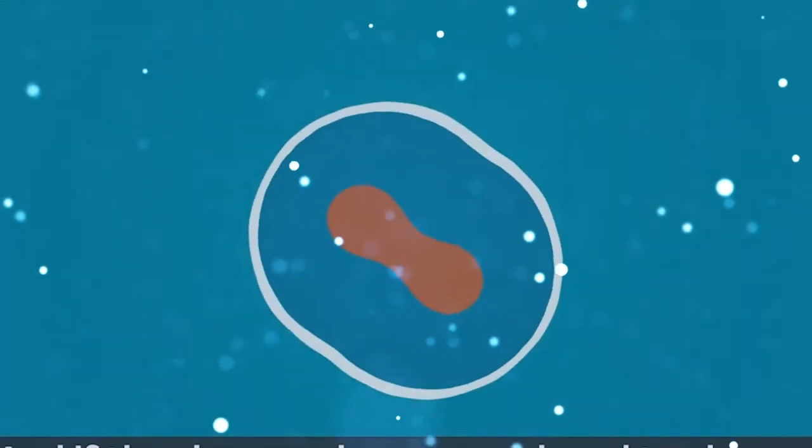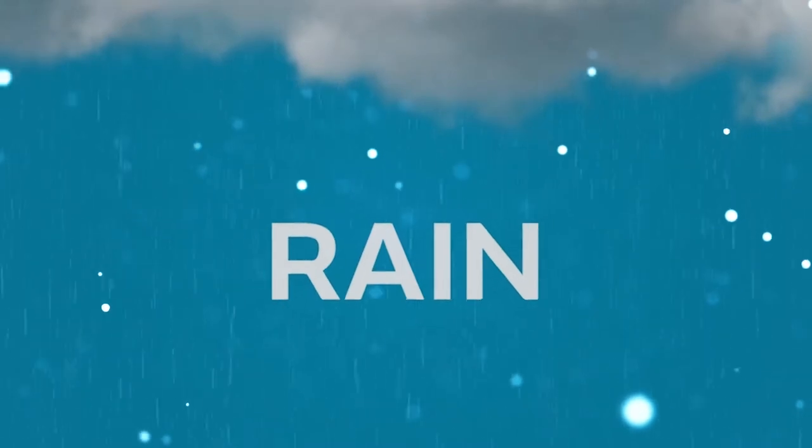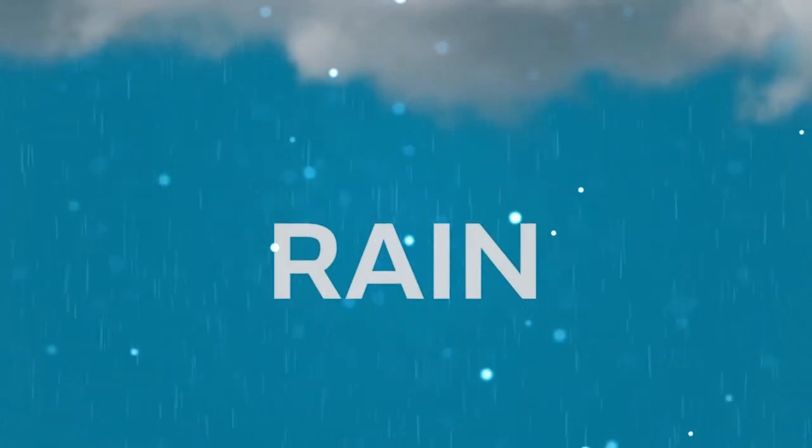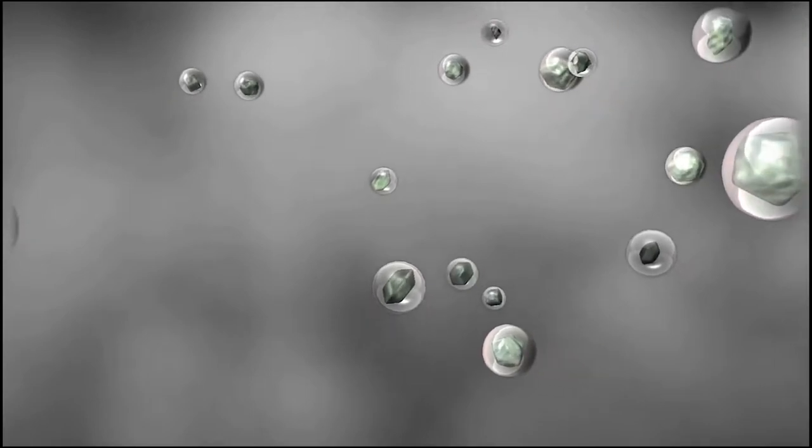Warm clouds are only found in the tropics. This process will only produce rain, drizzle, and something called virga — rain that evaporates before reaching the ground.